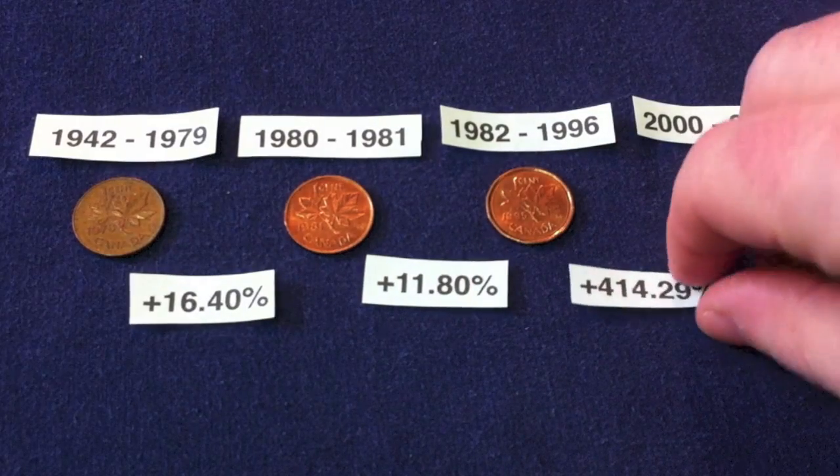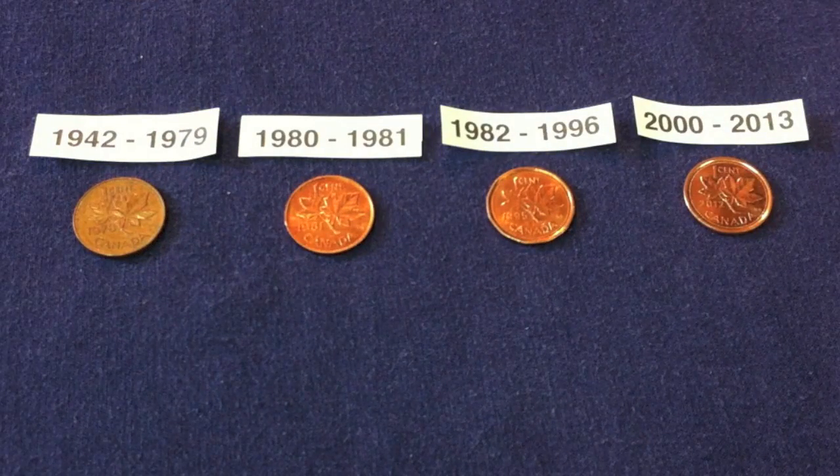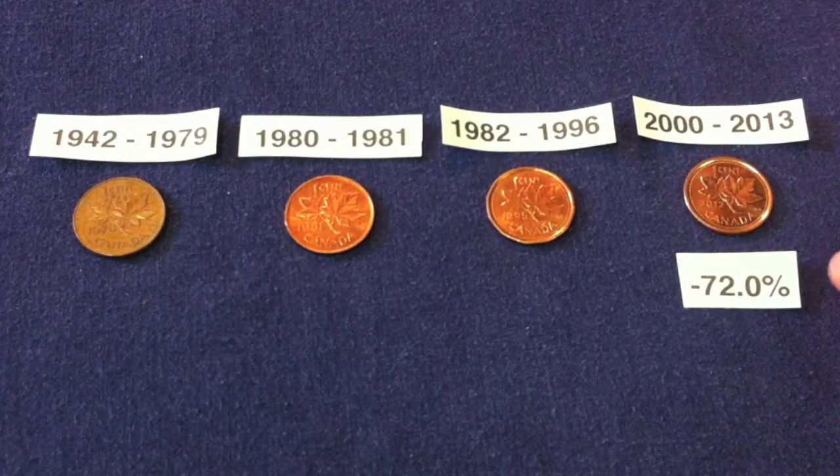Also important for coin roll hunters — if you're going to try to see if coin roll hunting makes sense, you want to apply those numbers to what the relation is in comparison to their one cent face value. Looking at the year 2000 to 2013 steel penny, the steel pennies' metal content is 72% below its one cent face value. So for coin roll hunting purposes, it obviously doesn't make sense to hoard those coins — you'd rather spend the penny at its one cent face value rather than keep it for its metal content, which is 72% lower.